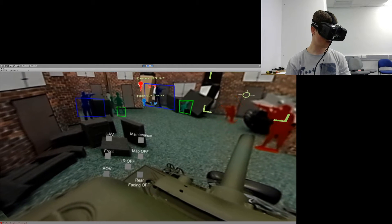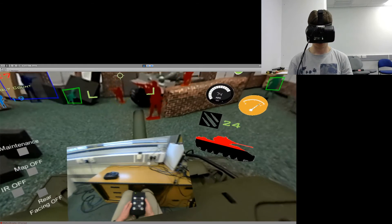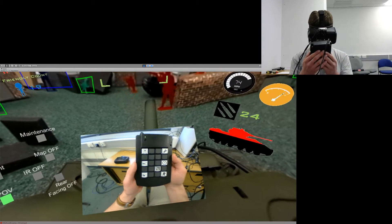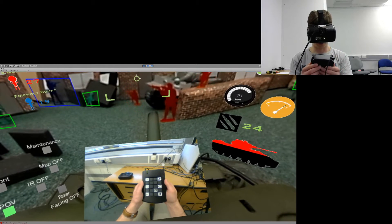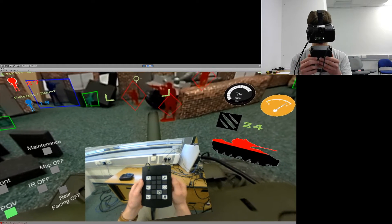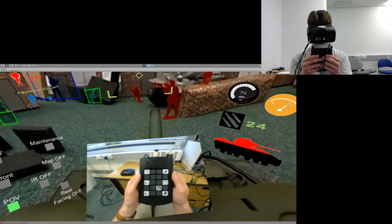Let's take a look at the user's point of view camera. This camera provides the user with the view of his own hands, to prevent placing them in hazardous areas inside the vehicle as well as localizing appropriate controls.